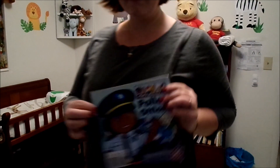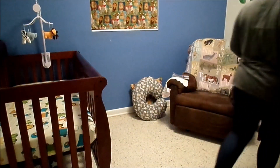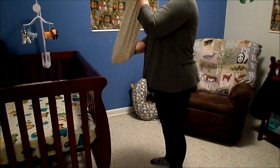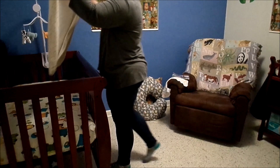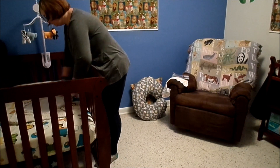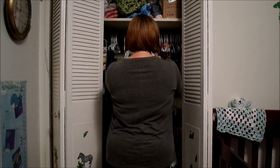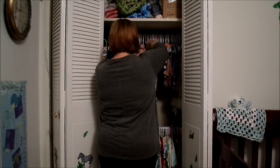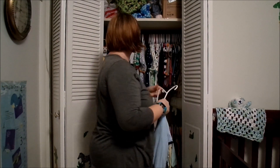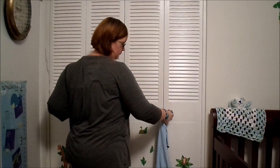And then I pick a bedtime story — tonight we're reading about a police officer. Then I'm going to grab his sleep sack. I really liked the Halo sleep sack while we had it, but now we're just using one that I got at a mommy thrift store. I get that all open and ready for him so I can just put him right down in it when it's time for bed. And then I pick a little nightgown or some pajamas for him to wear and put them at the changing table so it's right there ready when I go to change his diaper later on.